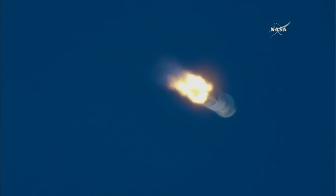Standing by for max Q, or maximum dynamic pressure. Now passing 1 minute and 32 seconds into flight. Mach 1 — Atlas V is now supersonic.